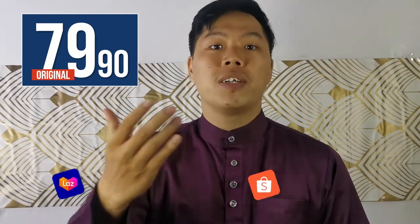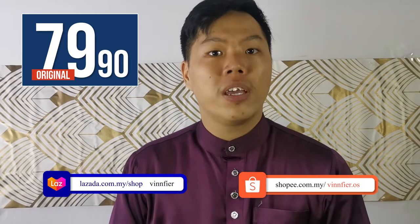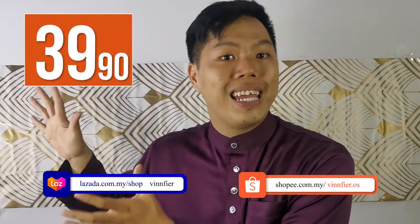So what's the price to get a Tango Neo 5 for myself? The current original price is RM79.90, but right now on all our stores and especially our online store Shopee and Lazada, you can get this for RM39.90.